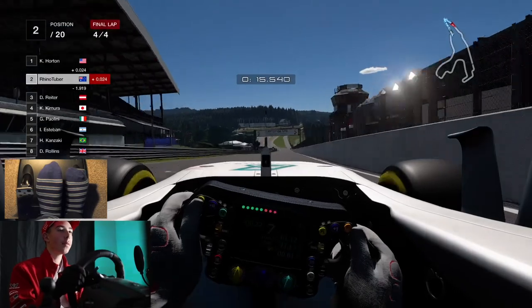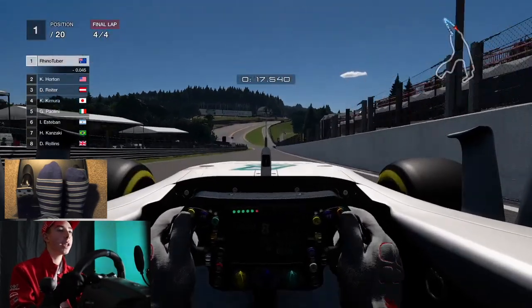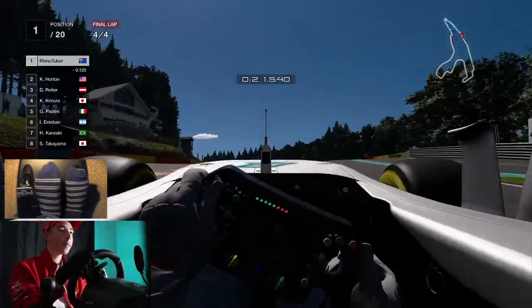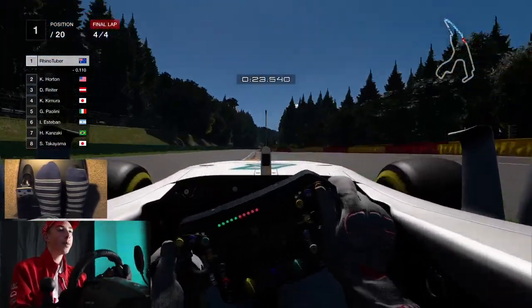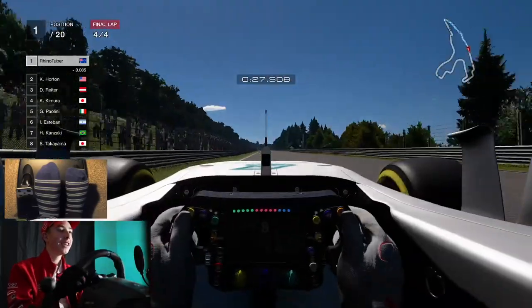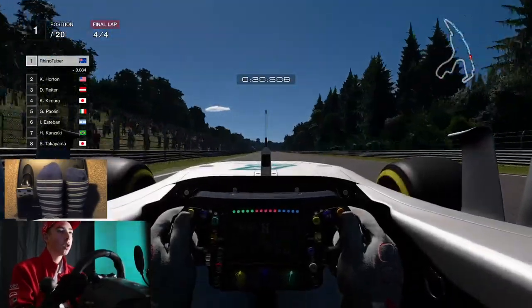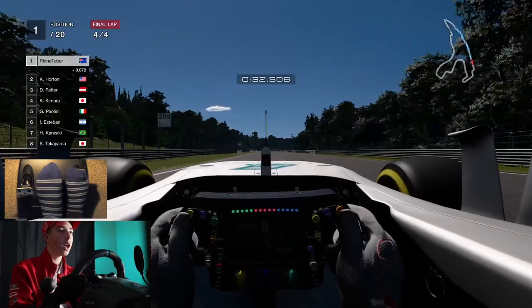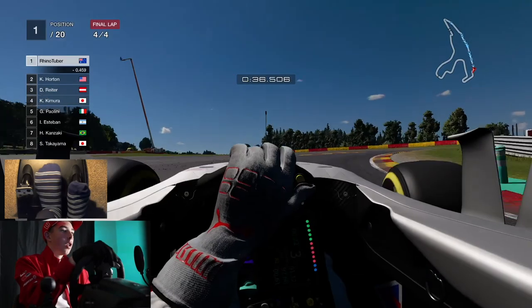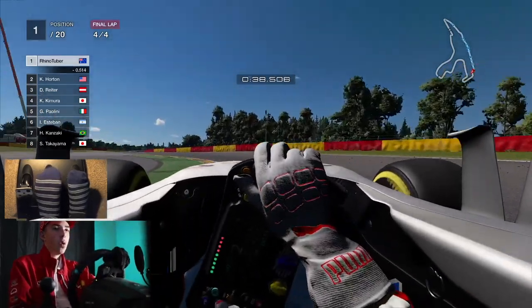I might sneak up on the inside of him to get P1. Oh, he's going to give me a nudge again. What is this lad's problem? Through here, up to La Source. Beautiful, beautiful, beautiful. Oh no, he's right on my tail. Oh, he has a slipstream though. I still need to figure out what the overtake button is.